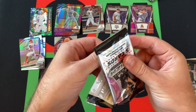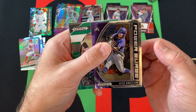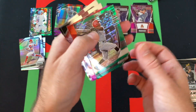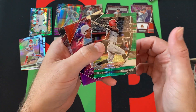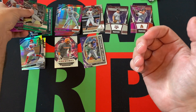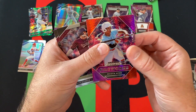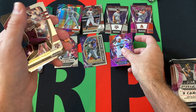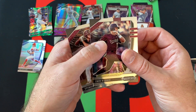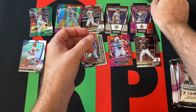Next pack. We got Alex Burleson, a Power Surge, and what I think is a green pulsar of Isaiah Green — ironically. Mason Wynn Fireworks, red and purple hyper, Zach Deloach, and Spencer Torkelson rounding things out for that pack.